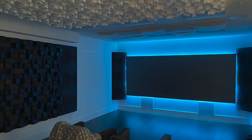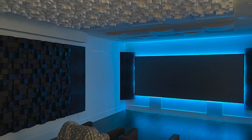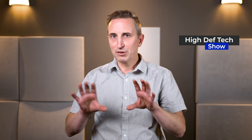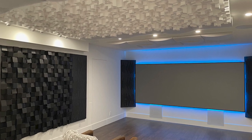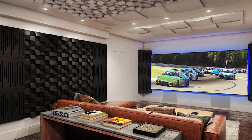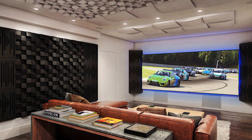We did renderings of the room so the client could see exactly where the screen was going to sit, how the speakers were going to look, how the room acoustics were going to look in the room. You could even see how the furniture would look in the space before any wires were run.